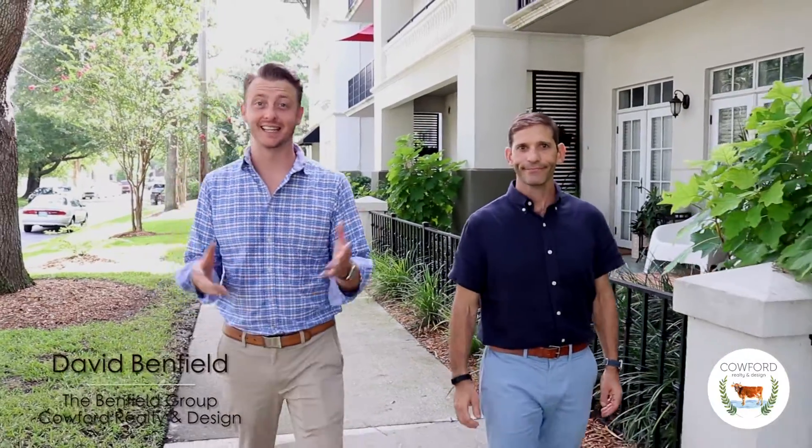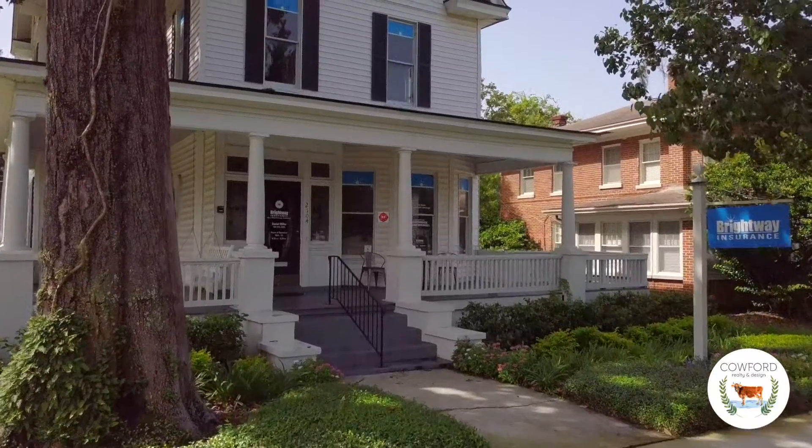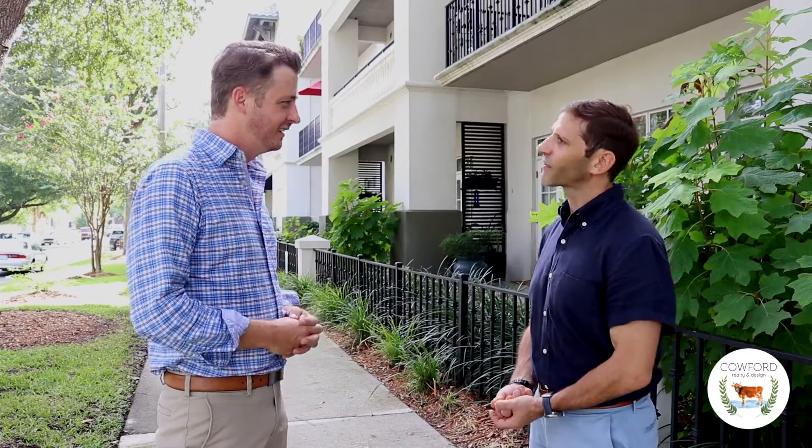Hey guys, I'm David Benfield with the Benfield Group at Calford Realty and Design, and today I'm talking with Daniel Miller from Brightway Insurance. He's an insurance broker. Thank you very much for joining us today, Daniel. David, thank you so much for having me.